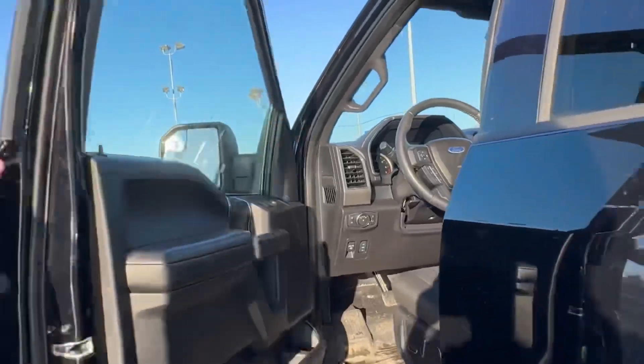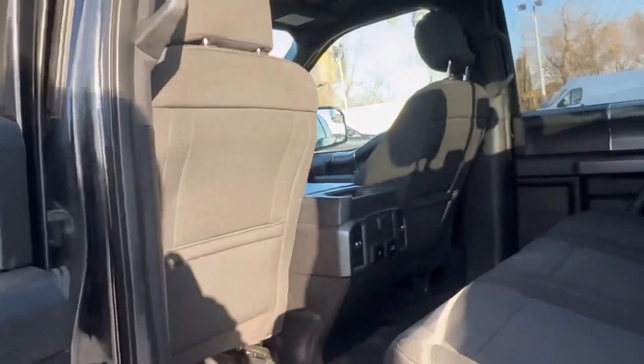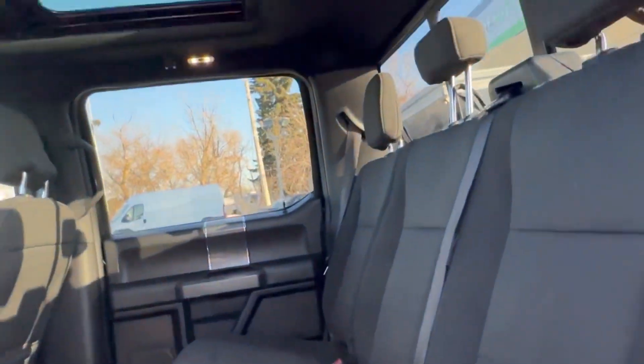All your power options, power adjustable pedals, full-size crew cab as well. Coming back here, checking it out — very clean interior, no rips or tears.